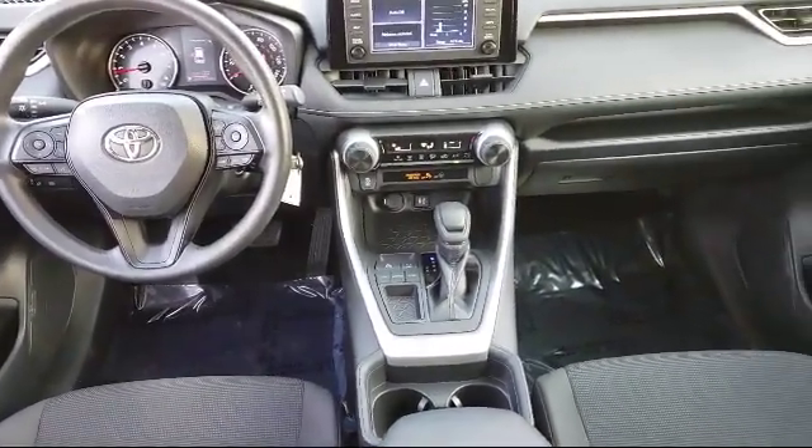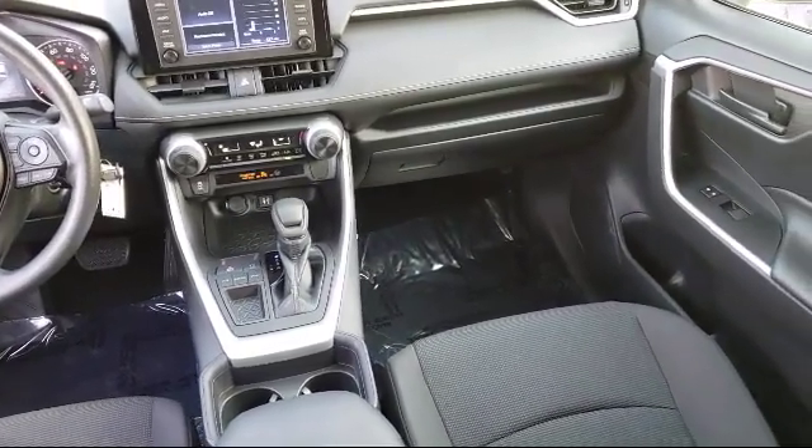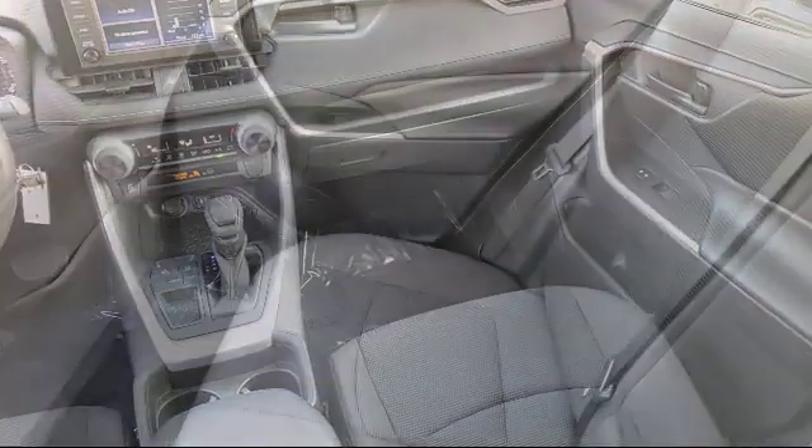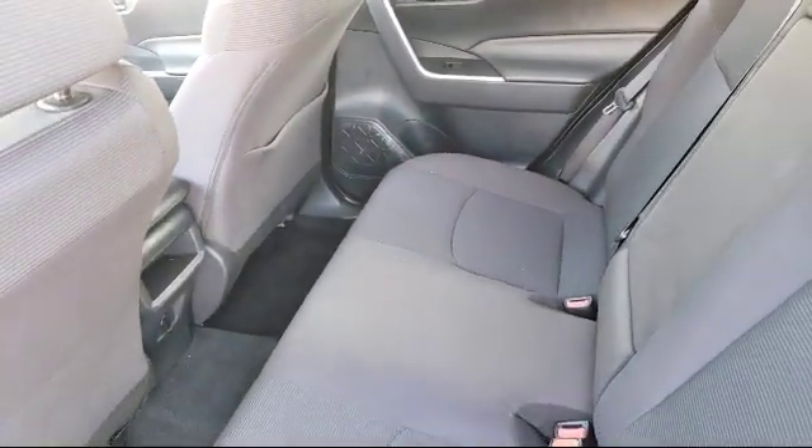And as a multiple year recipient of the Toyota President's Award, we have the history to prove it. So come visit us today. We're located at 1400 Auto Center Drive in Merced. Thank you.